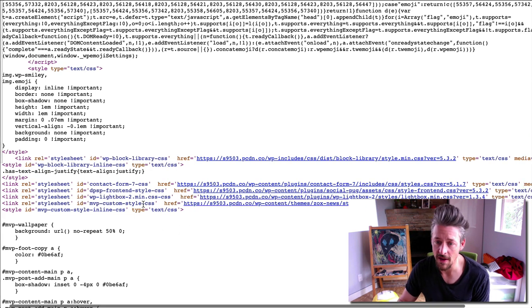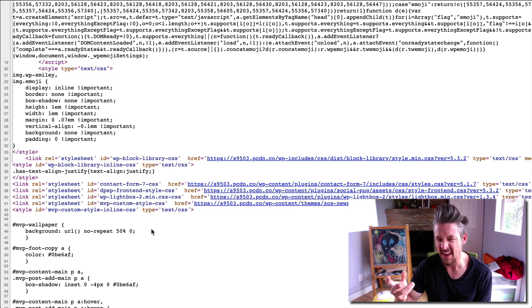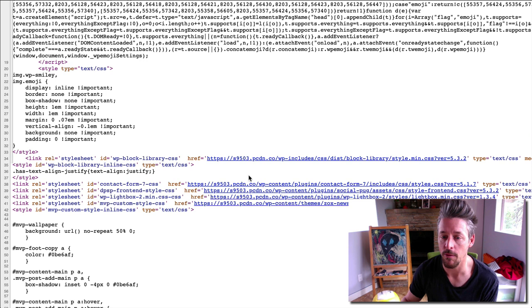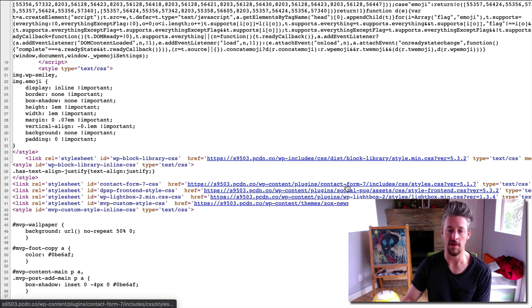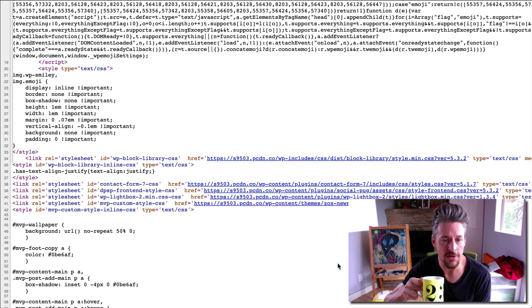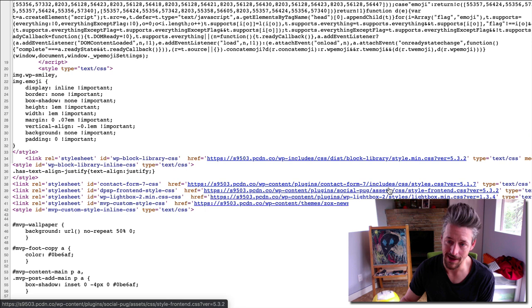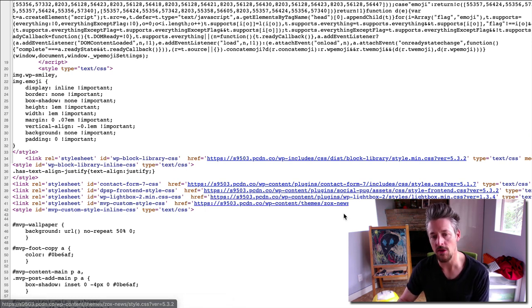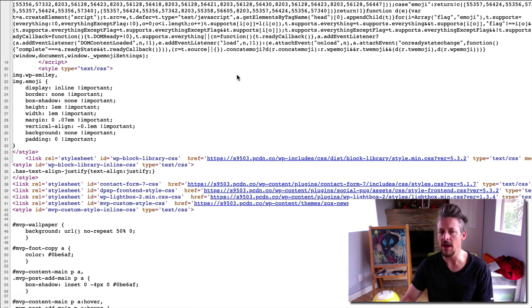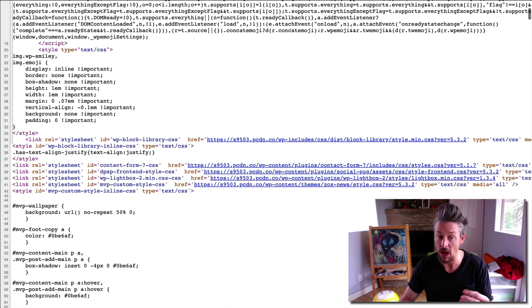He's using the Contact Form 7 plugin, which loads a bunch of crap on every page of your site, even if the email opt-in forms don't appear on every page. It's a ham-fisted way of doing it — I dislike the plugin for that reason. He's also got the SocialPug plugin. There's also a Lightbox thing for viewing images. He's not presenting a lot of images in a gallery view, so I'm not sure this Lightbox plugin is necessary. I would probably remove it.